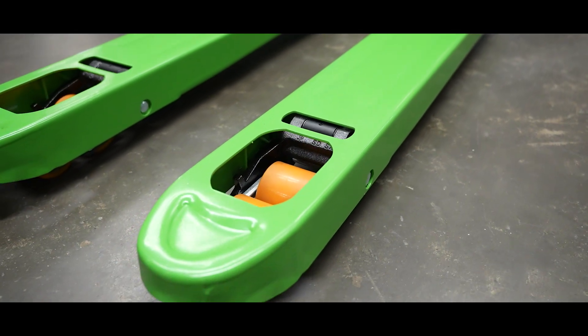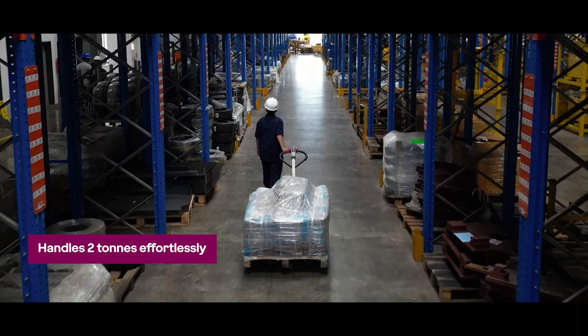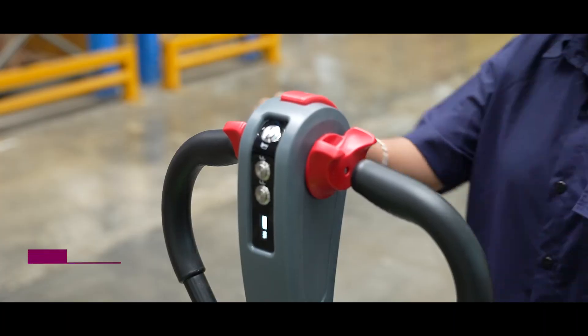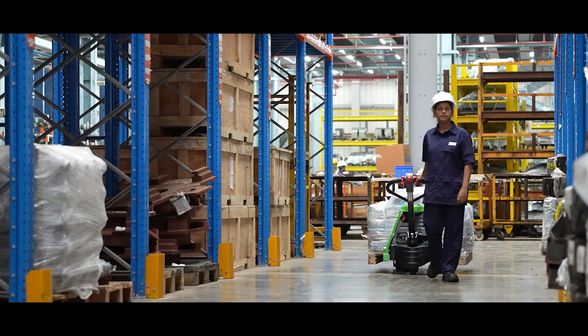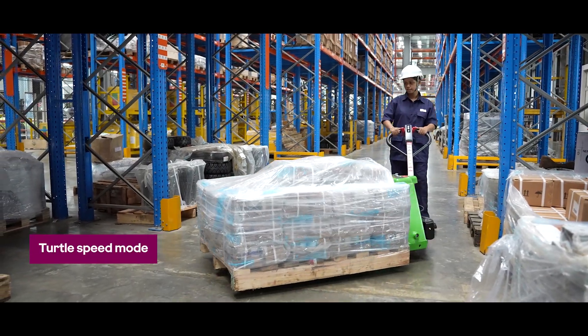Engineered for performance, GEPT20 lifts and travels with ease, handling up to 2 tons effortlessly. The intuitive butterfly switch offers smooth traction control, while turtle speed mode ensures precision in tight spaces.